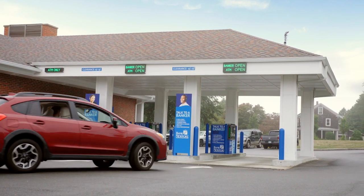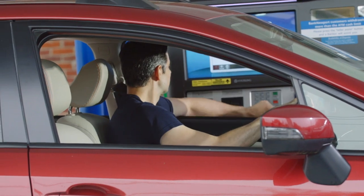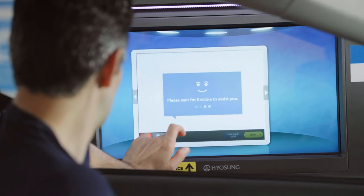Want a convenient alternative to banking in branch? Try our personal teller machine. Simply drive up to a PTM and tap the teller assist button. You'll be connected through secure video to a banker at our customer service center.